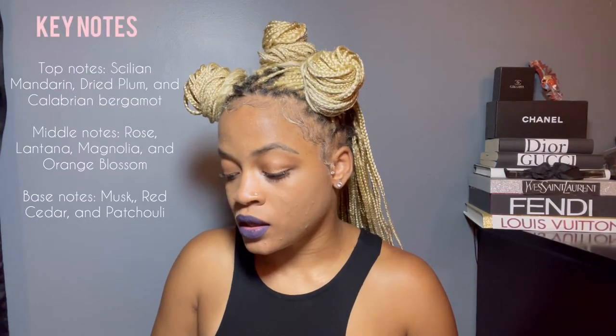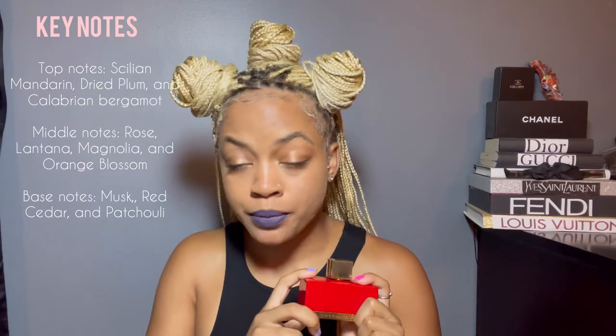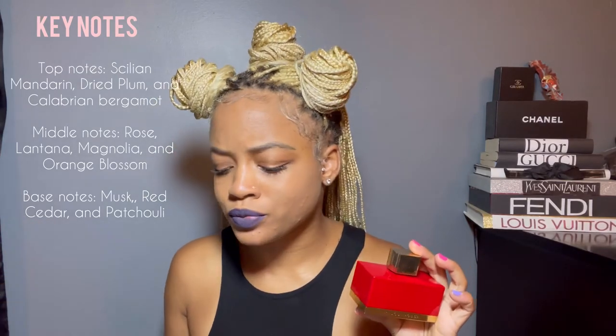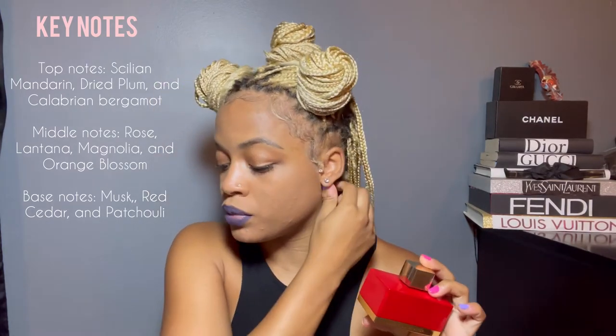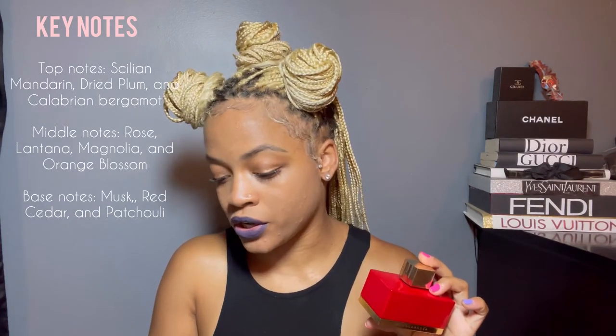This is an eau de parfum. The top notes are Sicilian mandarin, dried plum, and Calabrian bergamot — I do smell the bergamot, because I've had candles with that scent and it smells really expensive and fancy. The middle notes are rose, lantana, magnolia, and orange blossom. The base notes are musk, red cedar, and patchouli. All I know is this perfume smells really good, and it's definitely one of my go-tos during the spring and summer months.